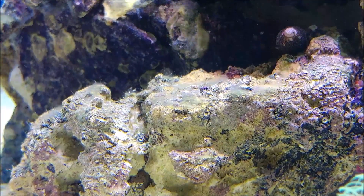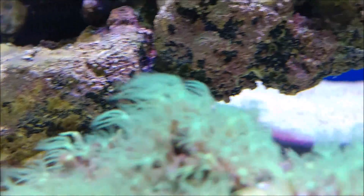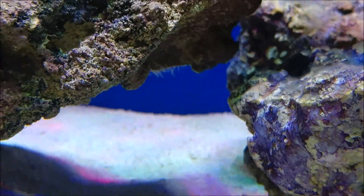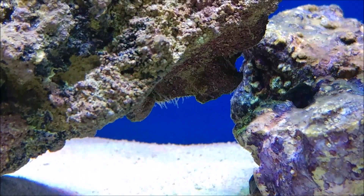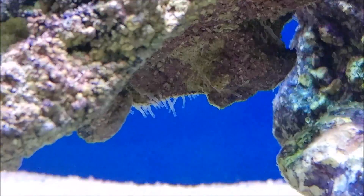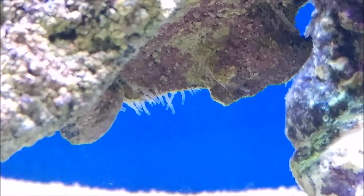Same lighting schedule, haven't changed anything else — just using API Algae Fix. Take a look at this stuff; I think this is the beginning of either feather dusters or sea pineapples. We'll see what those things turn into.